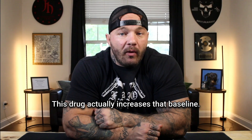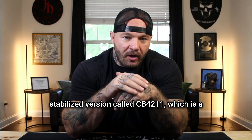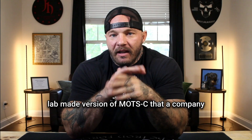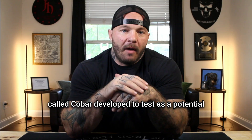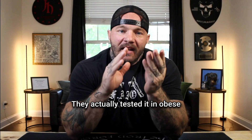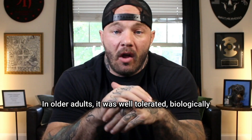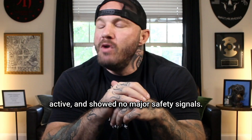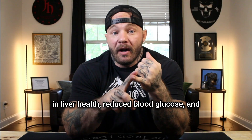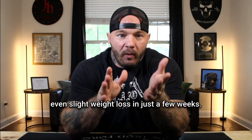MOTC rose by about 50% in the bloodstream during exercise, then returned to baseline after about four hours — and this drug actually increases that baseline. There was also a phase one trial of a stabilized version called CB4-211, a lab-made version developed by a company called COBAR to test as a potential drug for obesity and fatty liver disease. In older adults, it was well tolerated, biologically active, and showed no major safety signals. Early results showed improvements in liver health, reduced blood glucose, and even slight weight loss in just a few weeks.